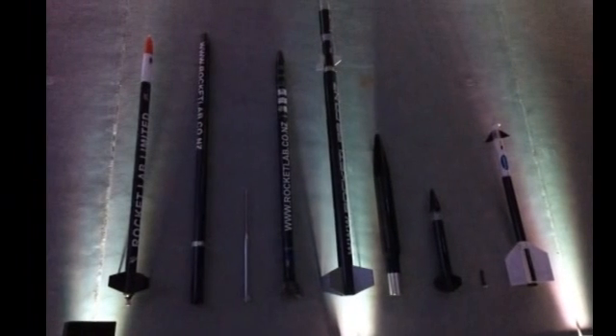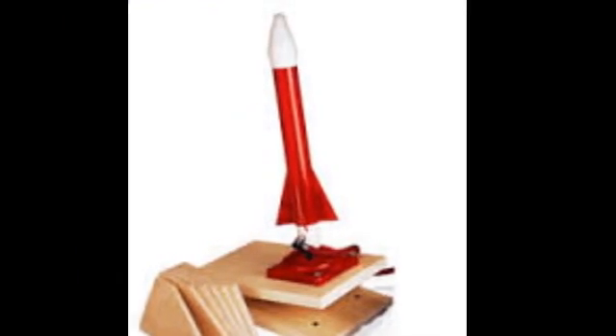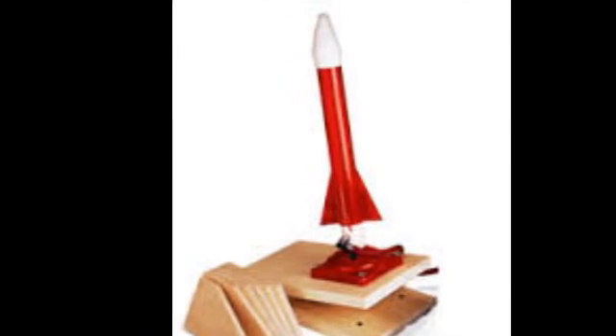Each launch is expected to cost around $4.9 million. According to Lockheed Boeing, the average cost of a space rocket launch is around $225 million.